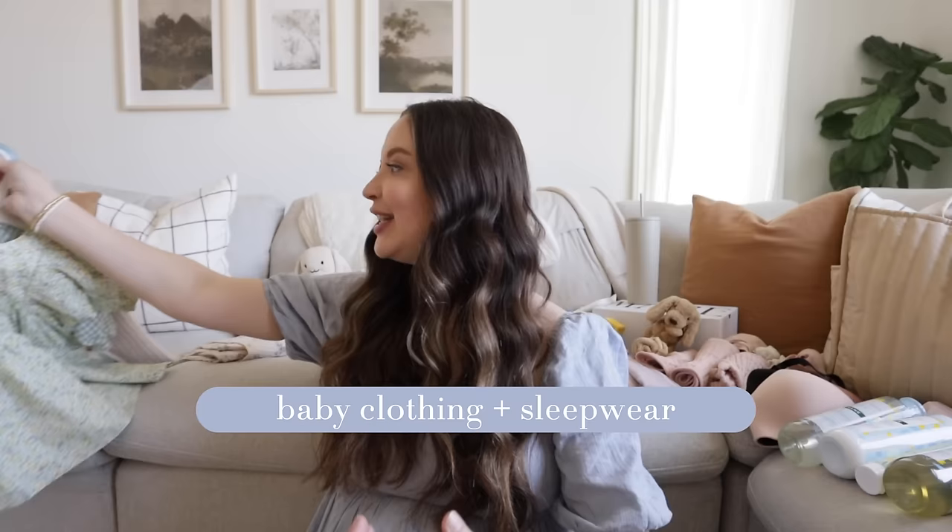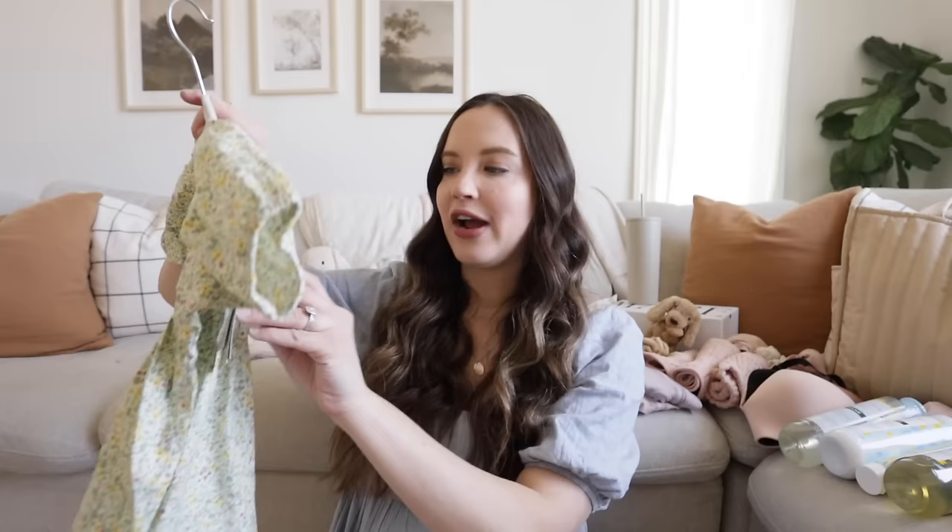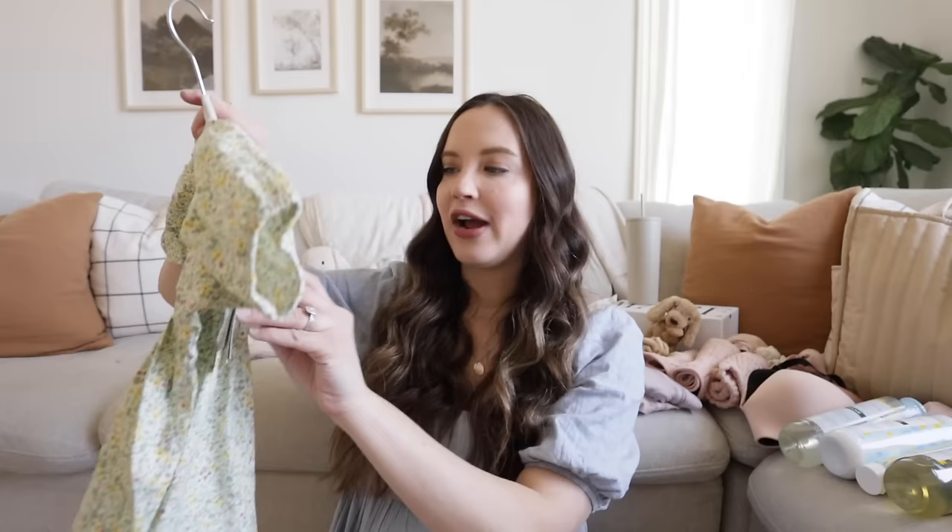I'm going to start with clothing and accessories. When it comes to clothing, I really did not want to go overboard. They do wear pajamas so much of the time. One of the first things that I picked out was this super cute little floral spring dress from H&M Baby. I have always loved their stuff because in terms of sizing, it always lasts me the longest. H&M clothes seem to be a little bit roomier and they're so affordable. I got this one in four to six months and it was only $14.99.